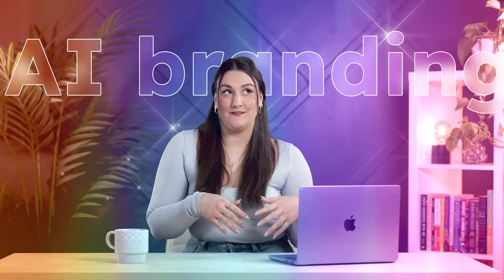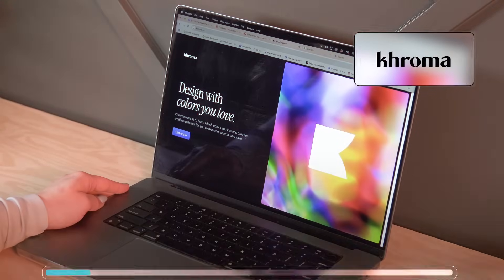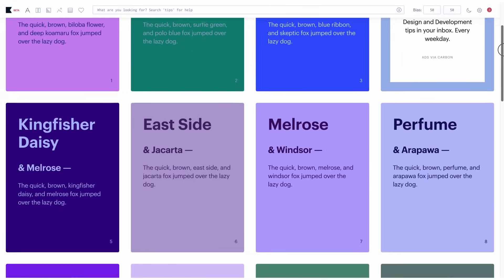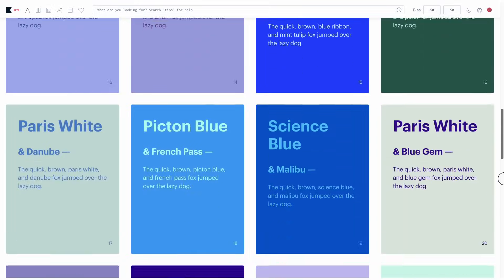Let's talk about your brand's vibe — and by vibe, I mean colors. These aren't just pretty, they sell. Chroma helps you find your perfect palette. You select a bunch of colors and it generates endless custom palettes that perfectly match your brand style. Having a cohesive color palette makes your brand look 100 times more polished. But colors and a logo are just the start — wait till you see how easy it is to build your entire website in minutes.